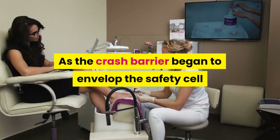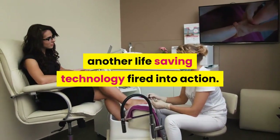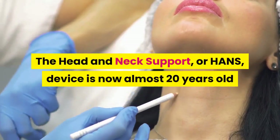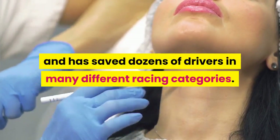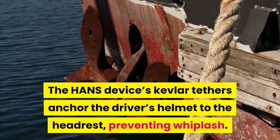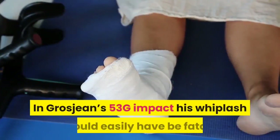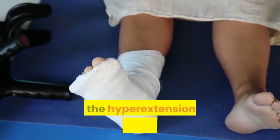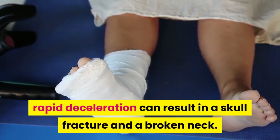As the crash barrier began to envelop the safety cell and the deceleration ramped up, another life-saving technology fired into action. The head and neck support, or HANS, device is now almost 20 years old and has saved dozens of drivers in many different racing categories. The HANS device's Kevlar tethers anchor the driver's helmet to the headrest, preventing whiplash. In Grosjean's 53G impact, his whiplash could easily have been fatal, as the hyperextension of the neck in such a rapid deceleration can result in a skull fracture and a broken neck.